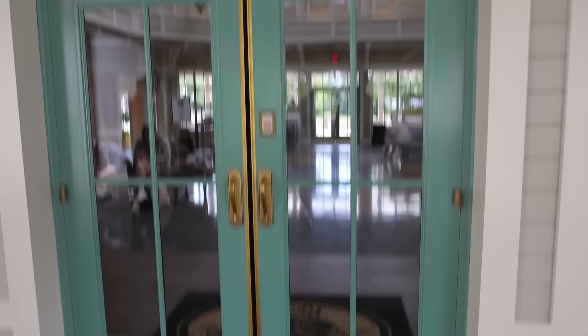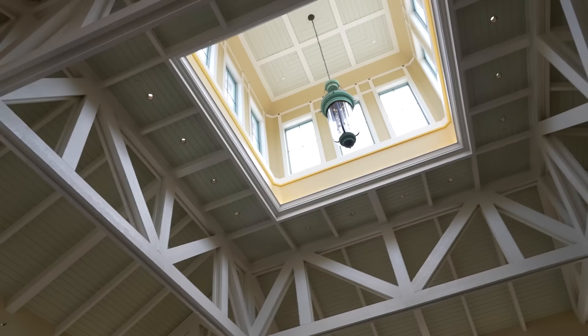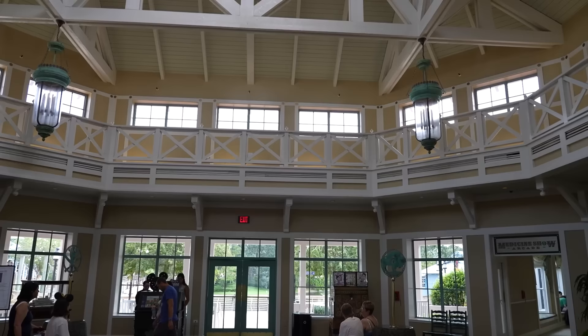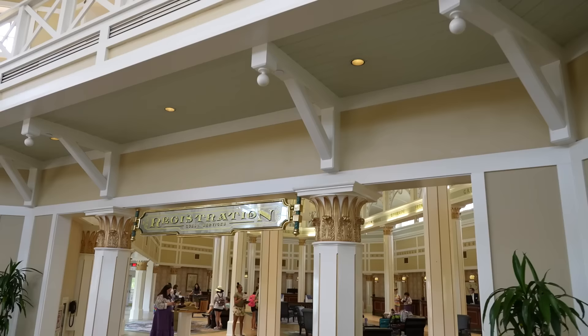Let's head inside Port Orleans Riverside - look at the architecture in here, it's beautiful! As soon as you walk in the front door you've got Fulton's off to the left, River Roost which is the bar, food and drink leads you to the different restaurants, a DVC booth with some pin trading, straight out the back door leads to the river, Medicine Show Arcade, and then registration. The first thing you do when you come in is check in at registration. This whole room - the Sassagoula Steamboat Company is the theme.